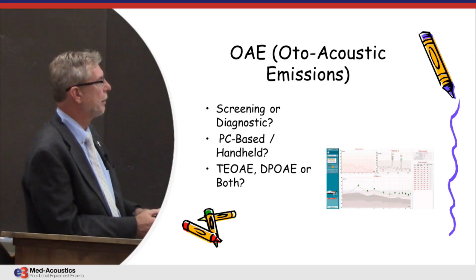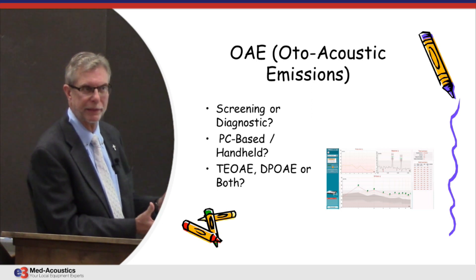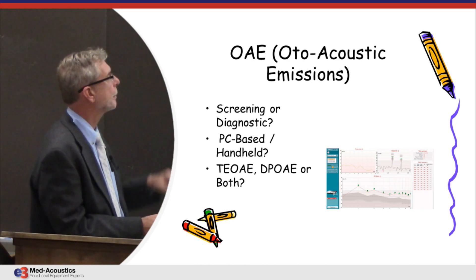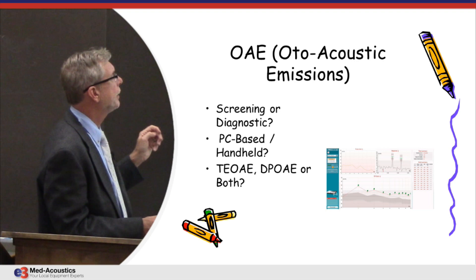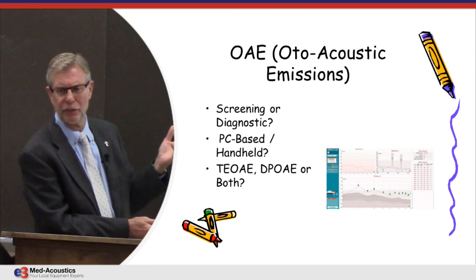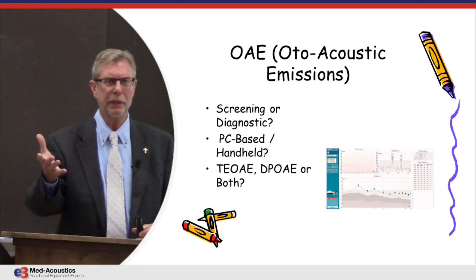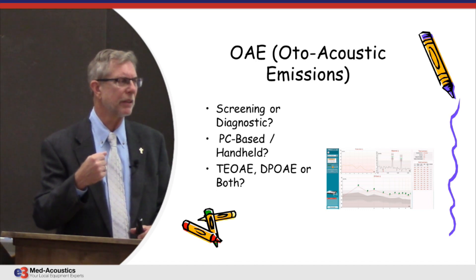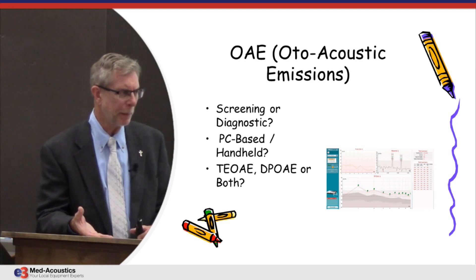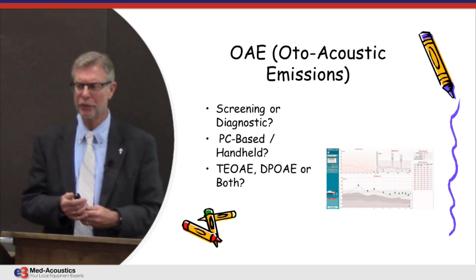Next would be otoacoustic emissions. That's certainly on the list of core equipment that you have to have for the very first day the doors are open in most clinics. There are some choices. For instance, the hospital down the block might be sending all of their babies here that were screened with otoacoustic emissions for a rescreen, meaning all you'd be doing is screening otoacoustic emissions.